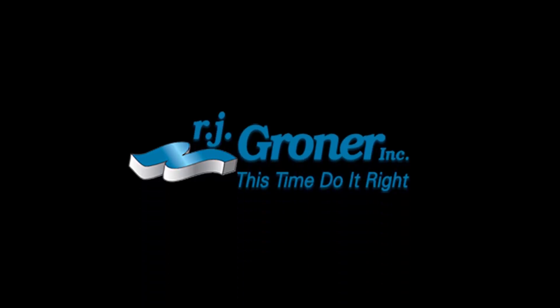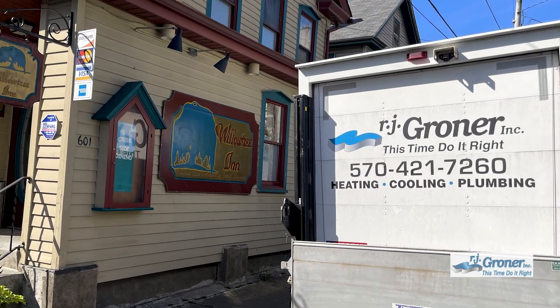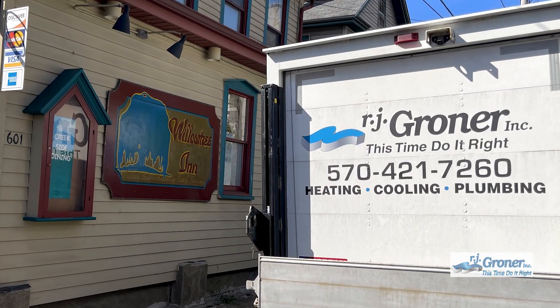RJ Groner brings its premium heating, cooling, and plumbing services to the historic Willow Tree Inn restaurant in Stroudsburg, Pennsylvania.